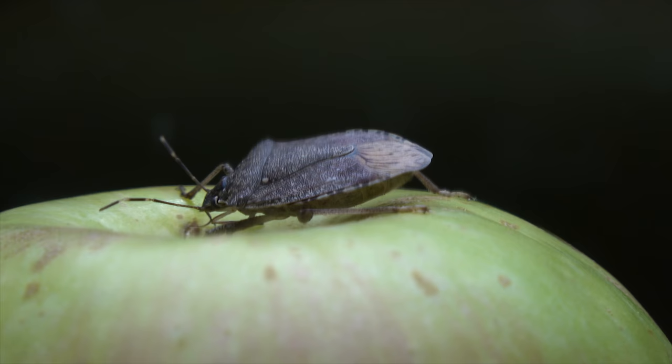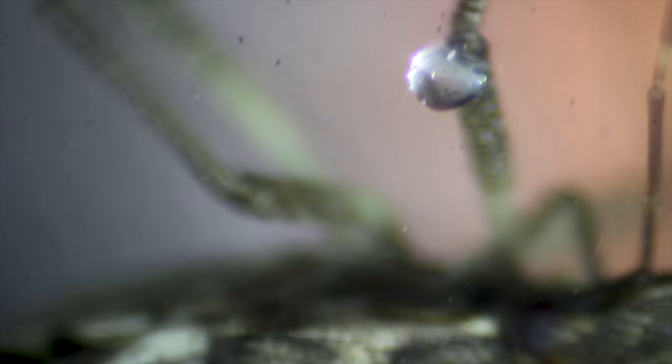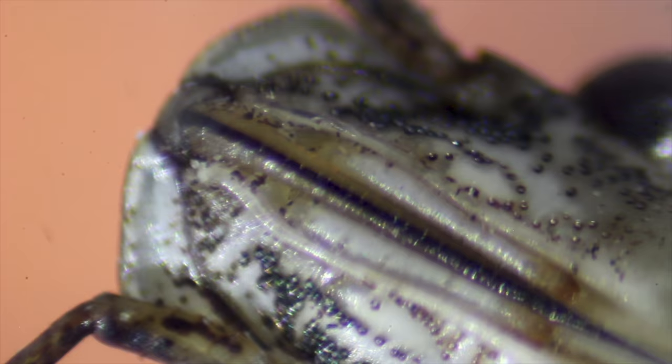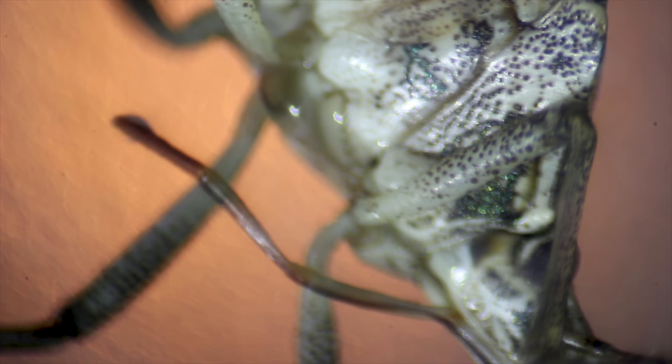Stink bugs have one of the weirdest mouths. Their mouth can puncture the surface of 300 different types of crops, including hazelnut shells. The saliva turns the fruit itself into something like a milkshake, and the stink bug drinks that. The bug's mouth is a semi-open pipe, and its tongue is sheathed inside of this pipe. And they really like to make a mess.